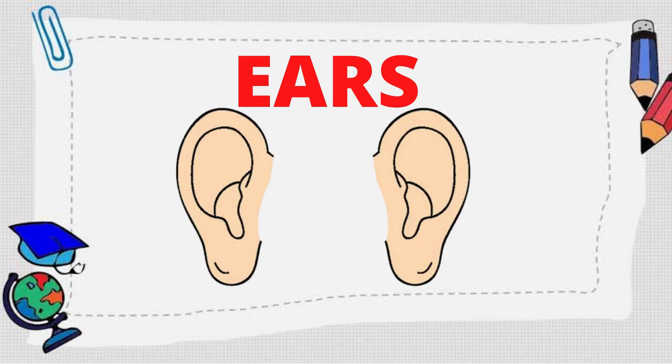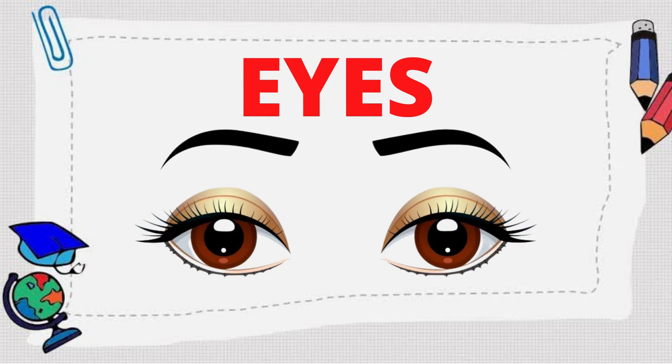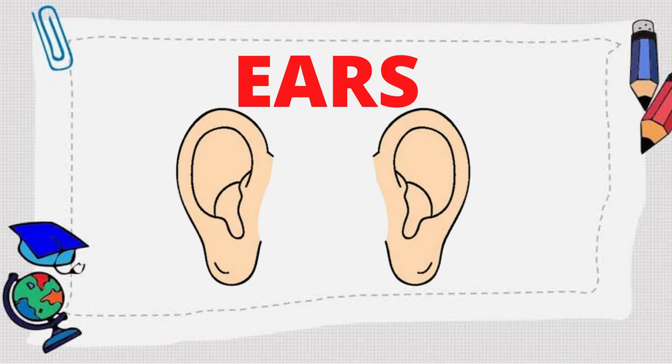We use our ears. How about the elephant is big? We use our eyes. How about the dog is barking? We use our ears.